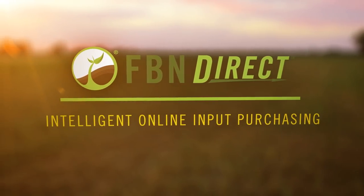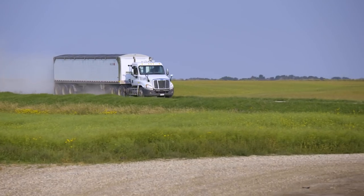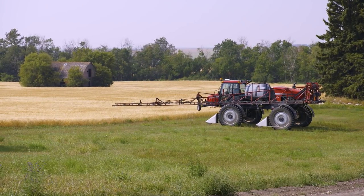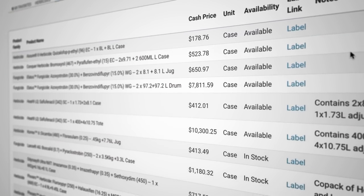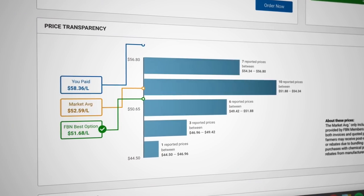E-commerce is something that people are very familiar with. We're bringing some of that same convenience to agriculture. With FBN Direct, everything is being delivered right to the farm. We've bought some fungicide through FBN — about 840 acres worth — and the chemical was here the next day. Growers, even in the same area, may pay very different prices for the same product. We show our members the range in prices that members pay for individual products. Obviously I want to spend as little as possible on inputs. Price transparency allows us to know that we're getting the best deal, or that we're not and we need to do something about that.